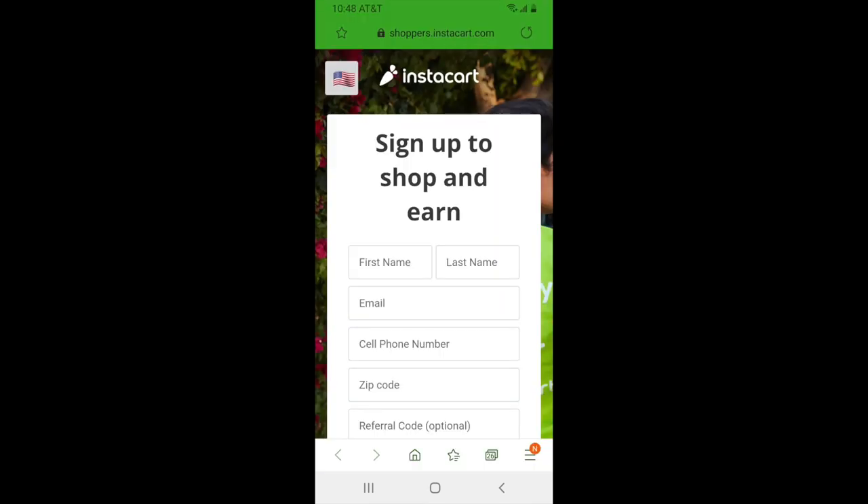In order to get started with the application, you'll want to fill out the information you see on the screen right now. After you fill this out, press continue. Instacart will then ask you for your email and to create a password. You'll want to make note of what these are as you'll need them later in the application process.